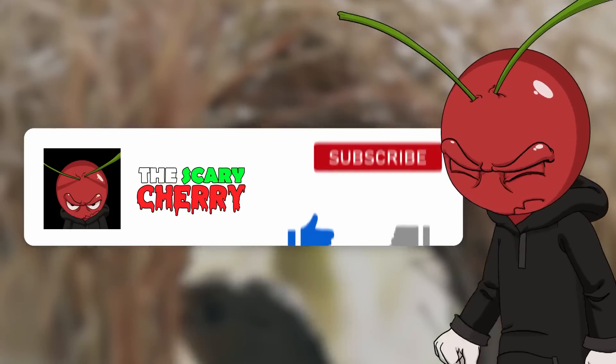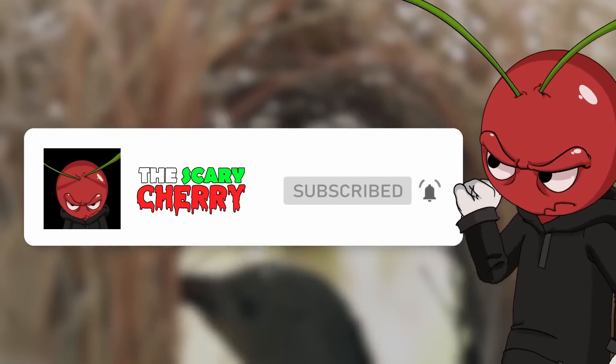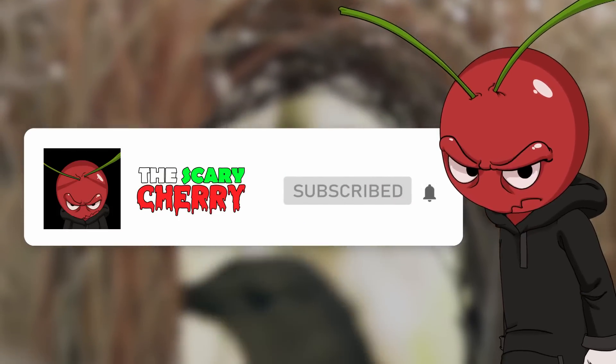Before we go on, like this video, smash the subscribe button, and click the notification bell right now, or this centipede will crawl on your face when you're sleeping.